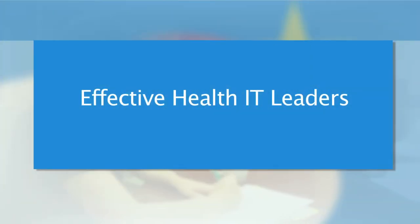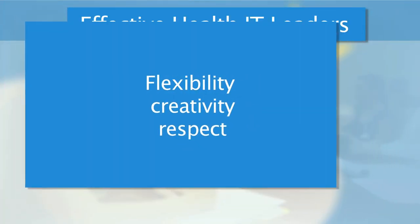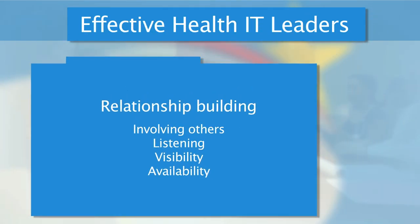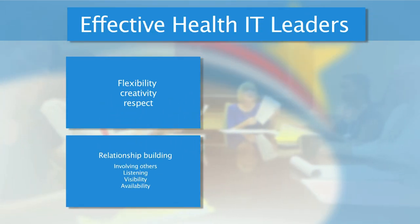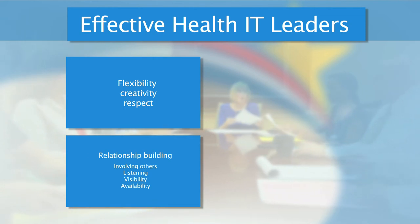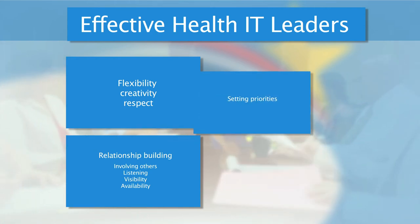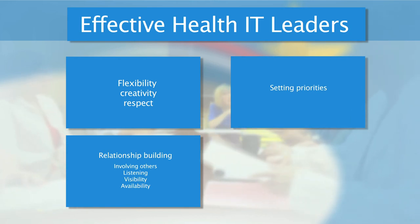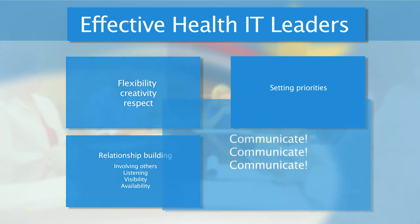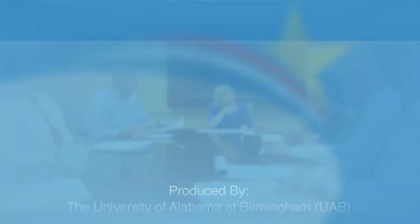Being an effective health IT leader is similar to leading in many other fields. It requires flexibility, creativity, and respecting others and yourself. You can demonstrate that respect by building relationships with those who will be affected by the change. Involve others in the planning, listen to them, and be visible and available. You will need to prioritize, and sometimes the answer has to be that something cannot be done. But as you heard in this video, the most important thing is to communicate, communicate, communicate.